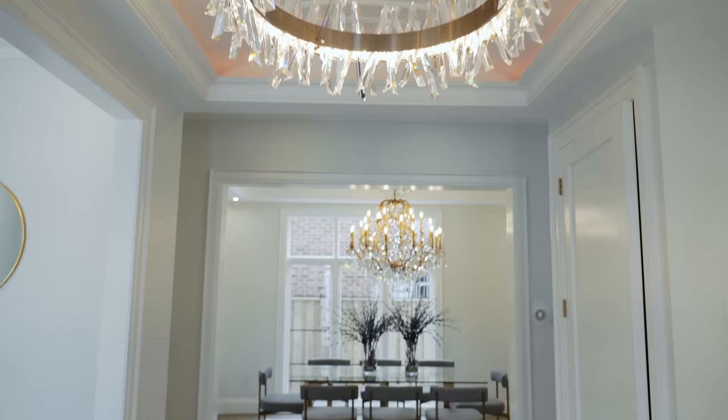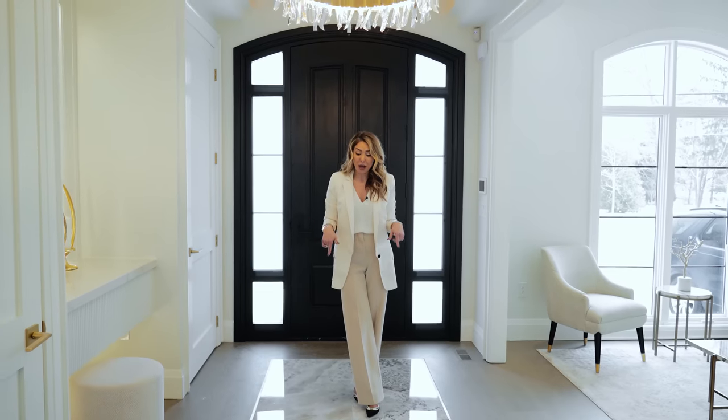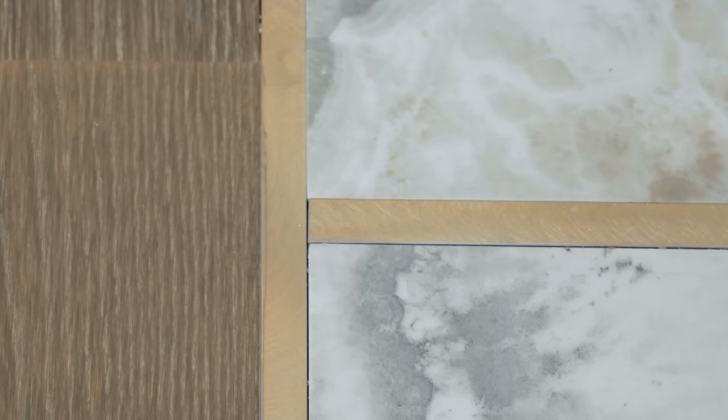Talk about creating a wow factor in your front entrance! Here are a few tips — just look around this room. They've done a fantastic job creating so much excitement before you even get into the house. I want to start with the floor because this is a very unique design. Instead of doing a slab of marble, they've integrated hardwood with porcelain and a gold inlay bordering the porcelain tiles, which creates so much drama.